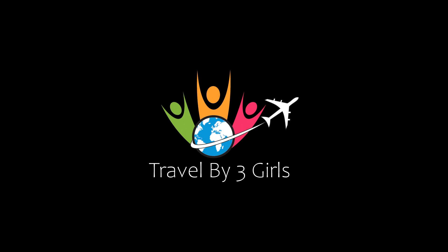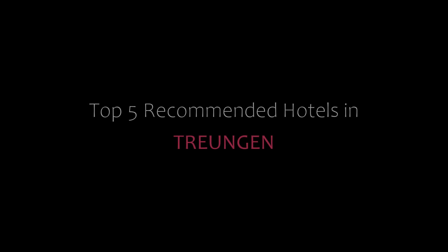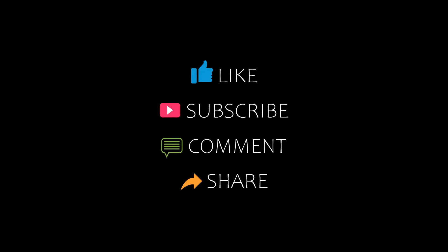Hello, welcome back to our channel and now you are watching a new video of Top Recommended Hotels. Please subscribe to my channel and don't forget to like, share and comment. Let's start the video.